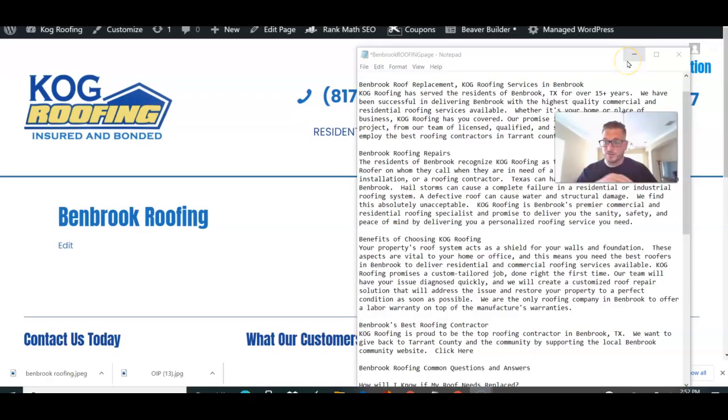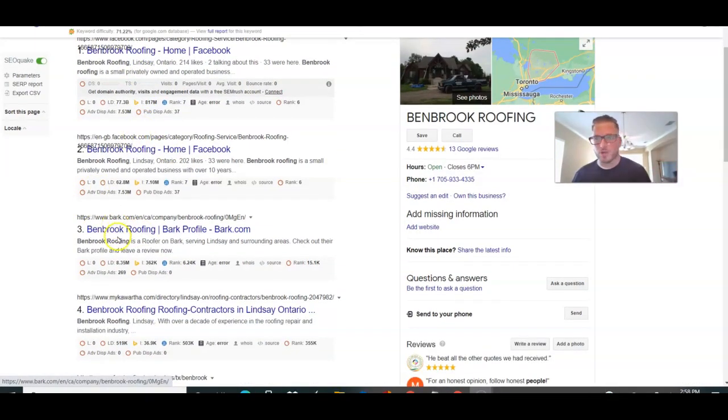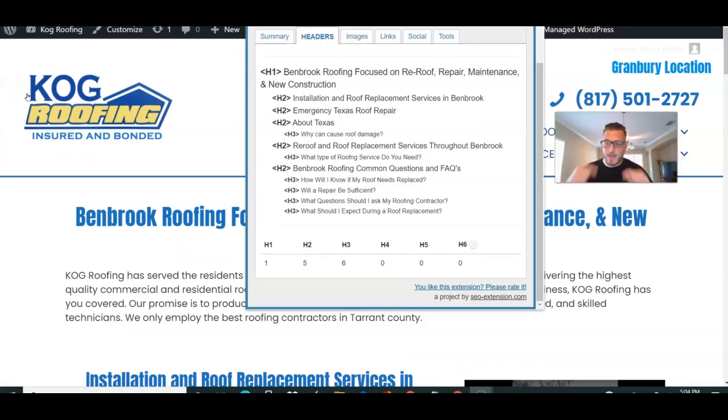We're starting with a blank canvas. I copied and pasted the content into a text file just for visibility purposes. First, I want to make sure we're targeting the correct keyword. Roofing is pretty simple — it's going to be city plus roofing — but especially for plumbing, locksmiths, personal injury attorneys, you want to make sure you're targeting the primary keyword and not a secondary keyword. I did a search for 'Benbrook roofing' to check the title tags and URLs — and we're confirmed good on this one.